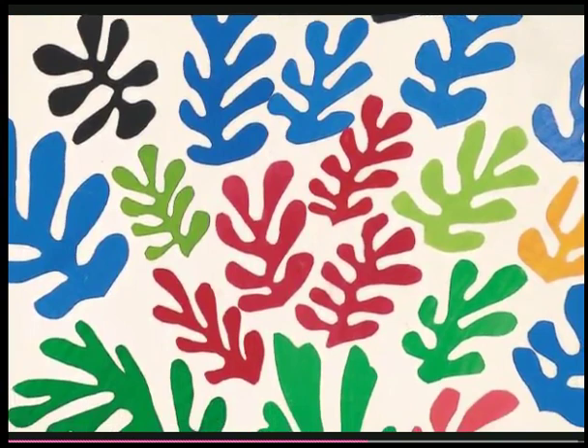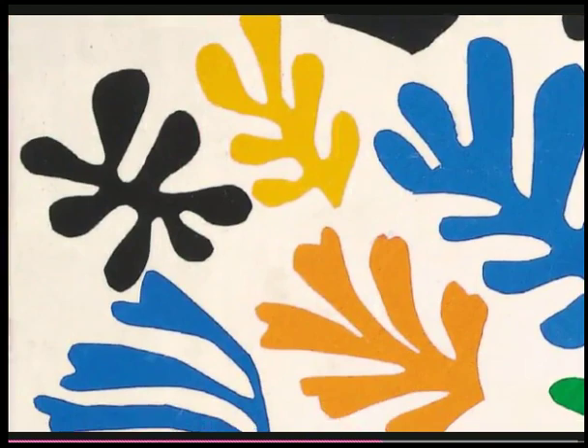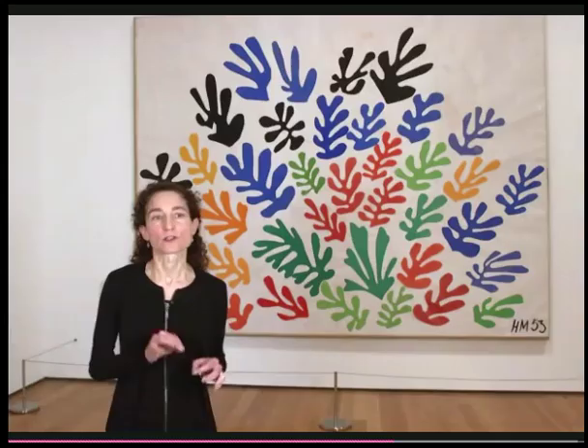One of the things really to notice is the range within a particular color — you see more than one green or more than one orange. We know, for example, that Matisse could choose from as many as 17 different oranges. The relationships of those different oranges or greens is very important in the cutouts and something to really pay attention to as you look through all of these works.